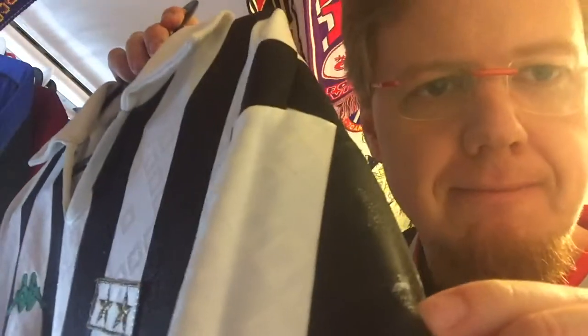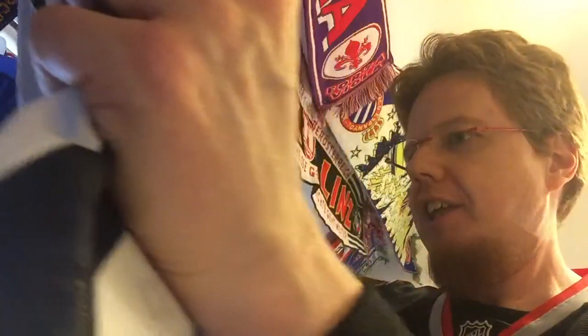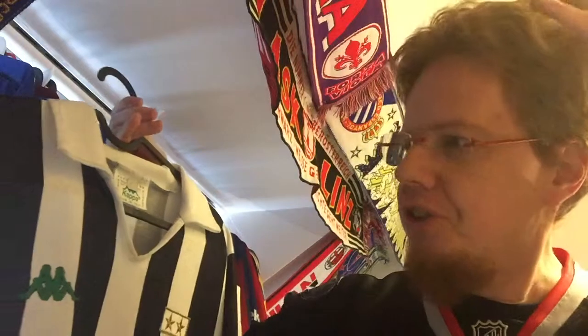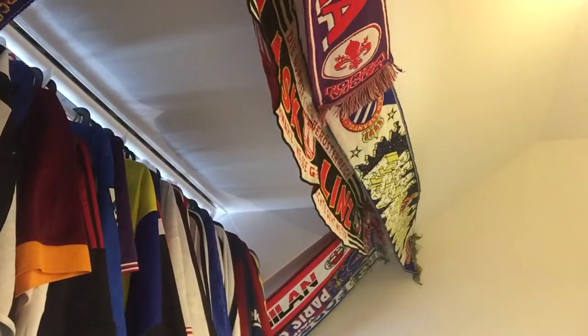I'm very happy to have this Juve shirt. This was before Juve got annoyingly successful. I'll check those little pulls — I think you can fix them slightly as well. The only thing I'm afraid won't be fixable is a little stain on the 10, but so be it. If you asked which Juve shirt I'd want, it was either the 97-98 one or this one — so I'm very happy to have this one. I have a few stories with this shirt, but I'll tell them later.